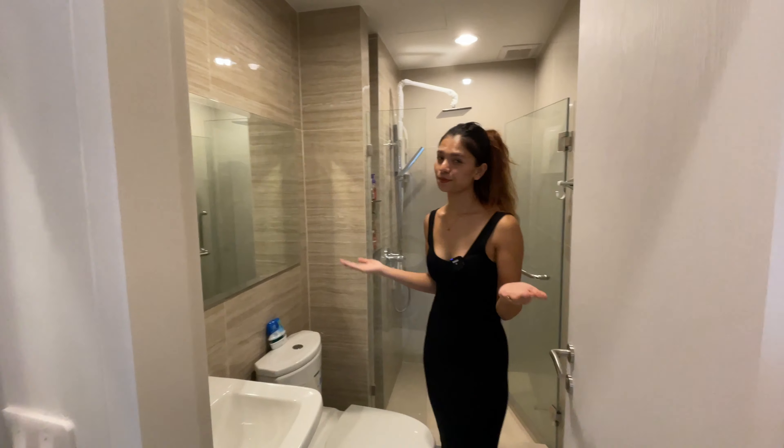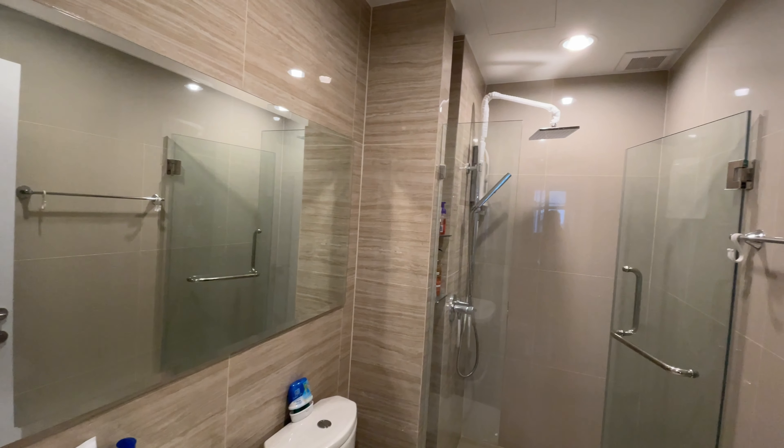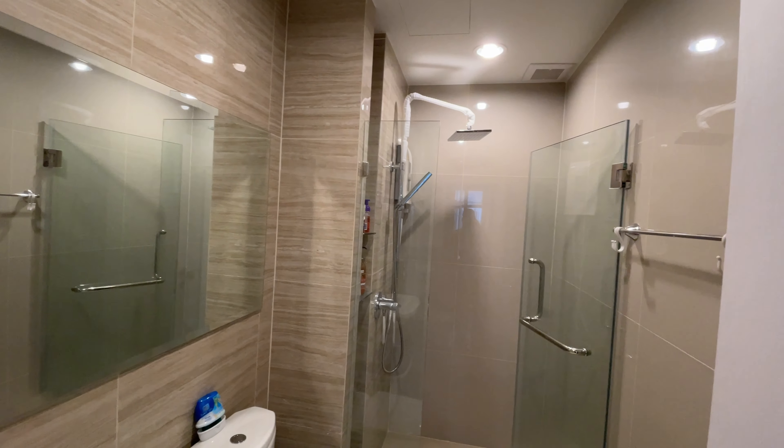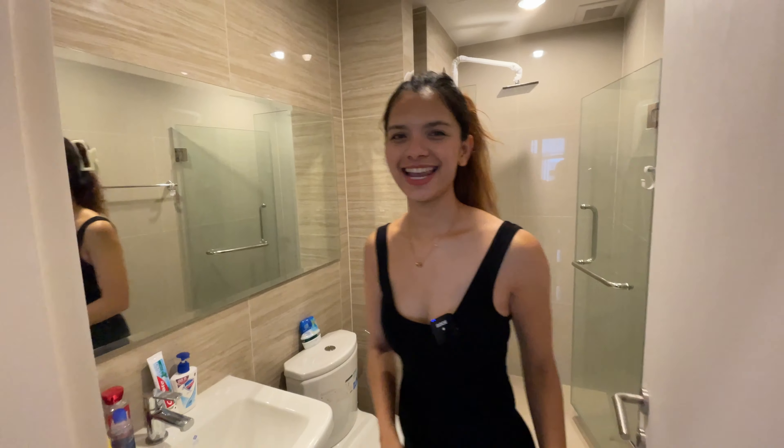This bathroom is just perfect because it separates the shower room and the toilet. The mirror is huge, so before you go out you can check on yourself. Yeah, I love it.